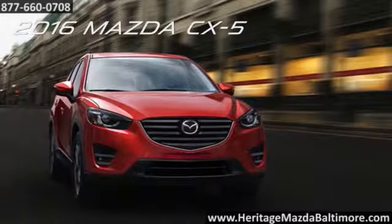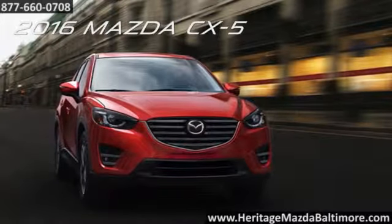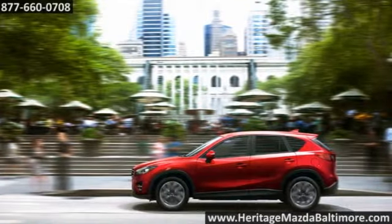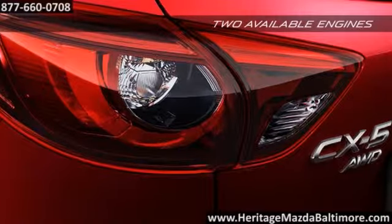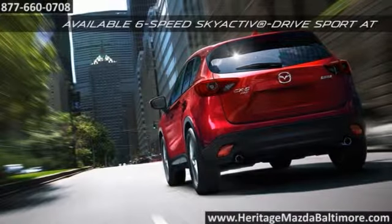The 2016 Mazda CX-5 — supremely capable and brilliantly engineered. Thanks to Mazda engineers' painstaking efforts, there are two available engines for the CX-5: a 155-horsepower 2-liter engine and a 184-horsepower 2.5-liter engine, both with your choice of two Skyactiv transmissions.